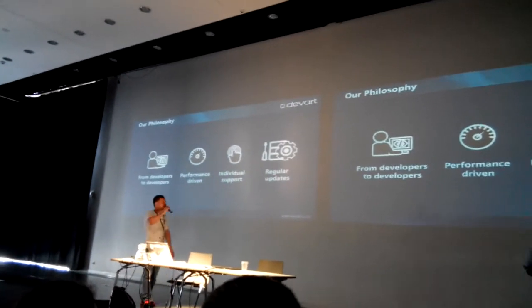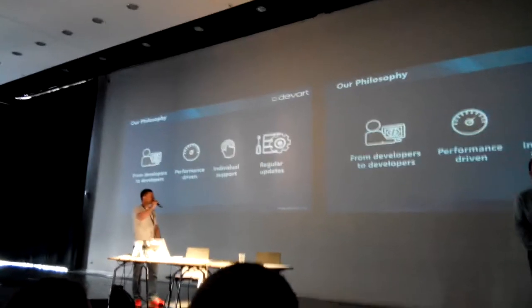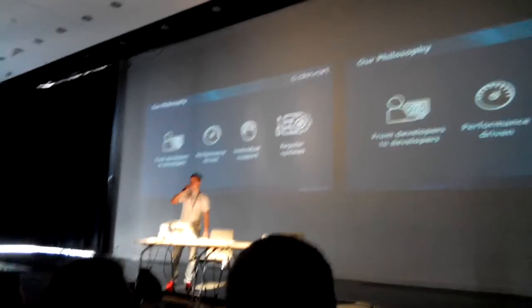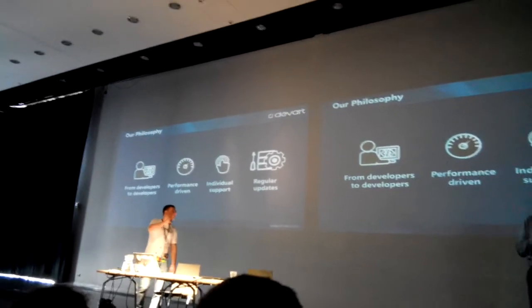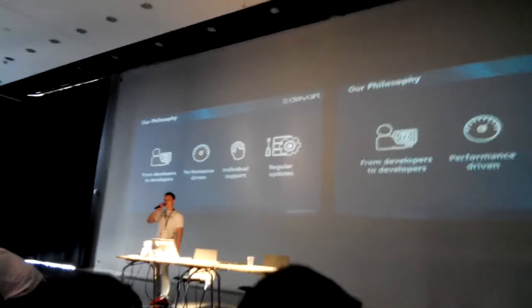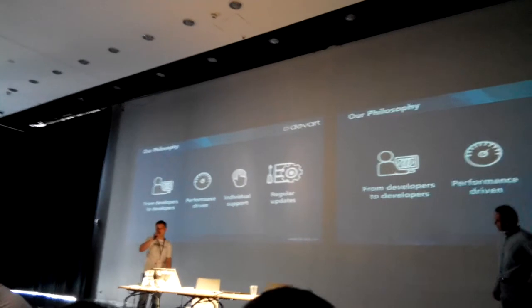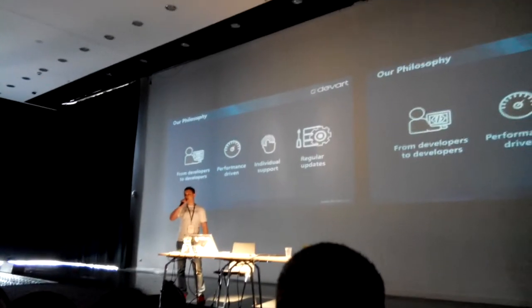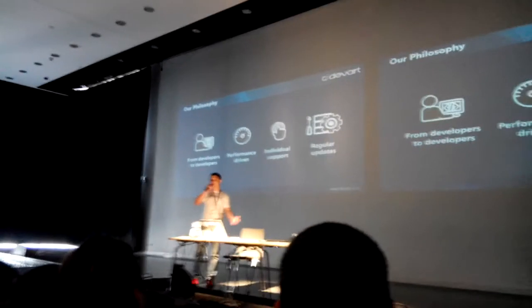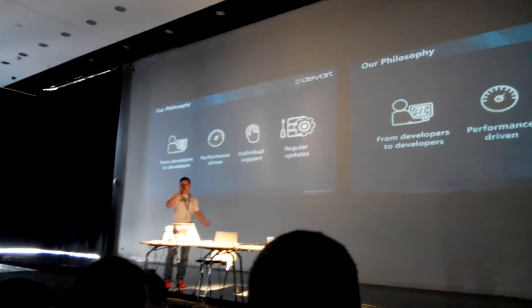What do we care about? First of all, we are the first users of our own tools — all developers use these tools for their internal needs, so we develop them to be very good. We work hard to increase productivity and performance. We provide individual support for every single user, and there are cases when we even provide individual builds. We have the dbForge User Voice website where users can take part in the development process, share their opinions, and suggest features. Other users can vote on those features, and the most popular ones are usually delivered in upcoming releases.